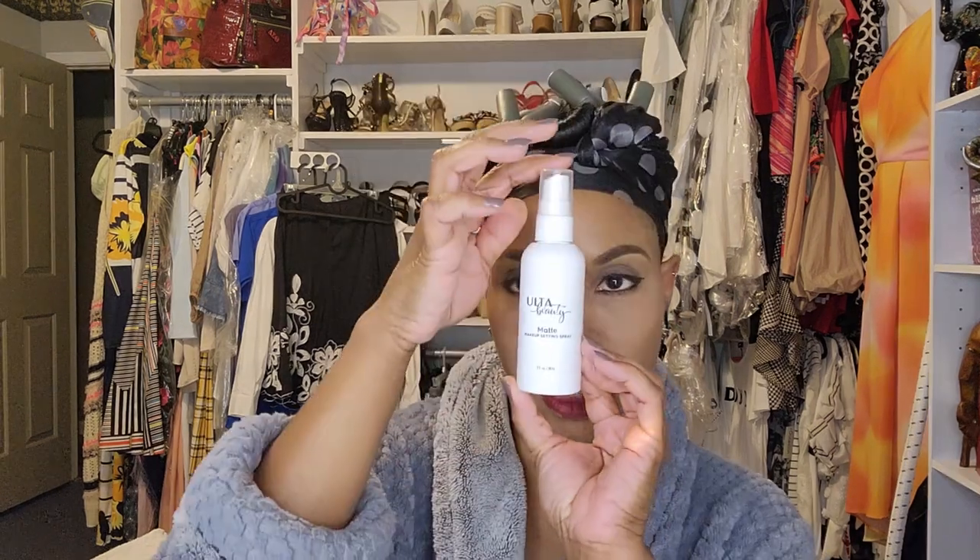Alright, so the last and final step is the Ulta finishing spray. Using this will help everything set in place. I hope that you found something very interesting. Again, thank you guys for watching. You have yourself a beautiful day. Merry Christmas, Happy New Year. Bye bye.